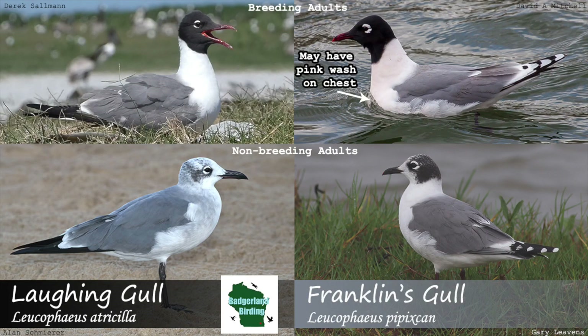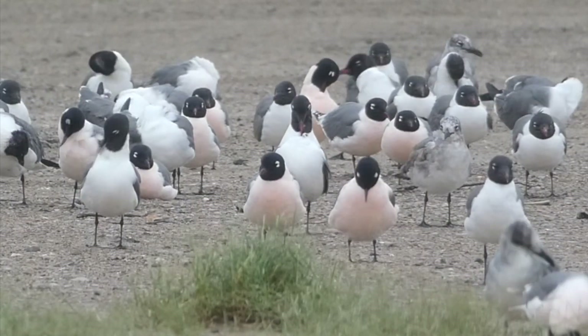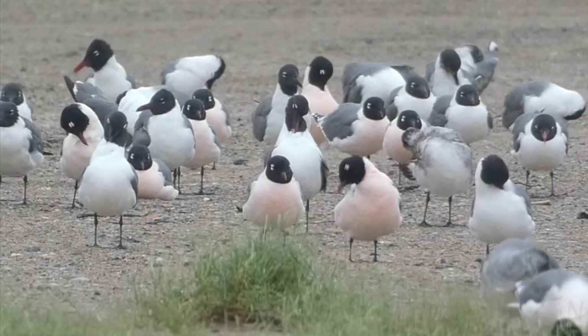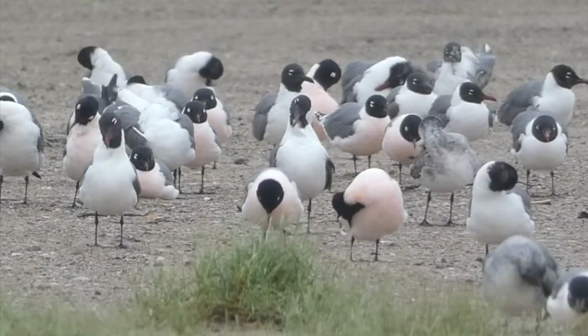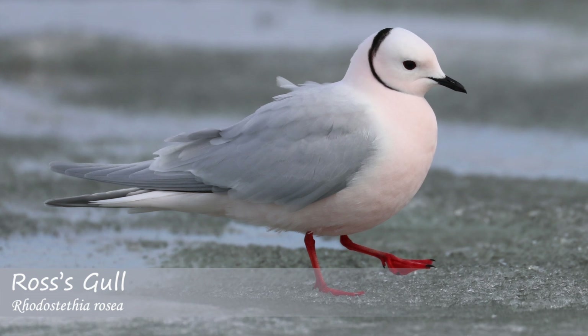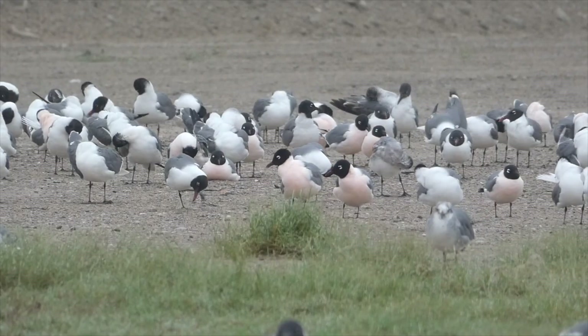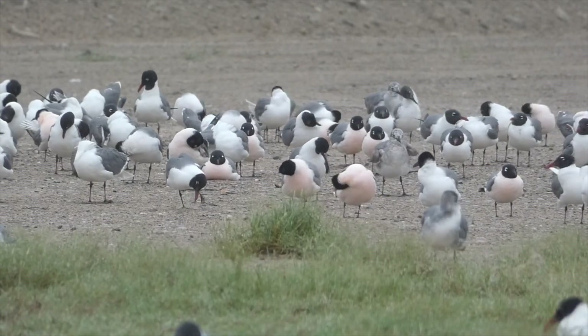The last difference to note is the underside color. Franklin's gulls sometimes show a light pink wash on their underside that the Laughing gull typically does not. This feature can sometimes be difficult to pick out, but can help lead to a correct identification if present. It is worth noting that many gull species can show this pink wash, so like many other identification points, it shouldn't be used by itself, but rather along with all of the other features.